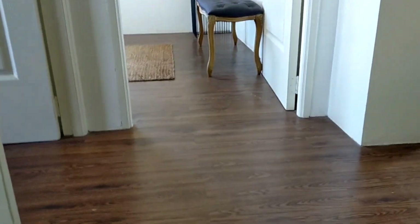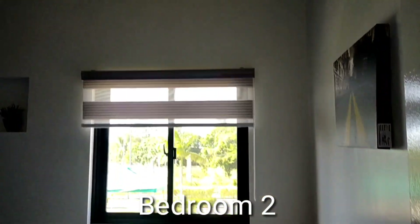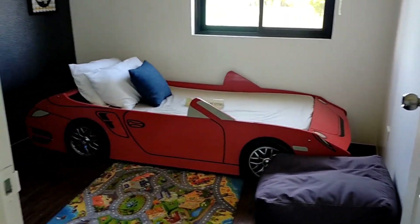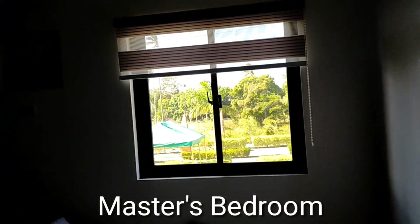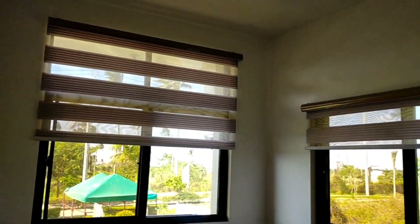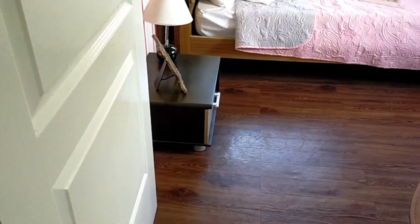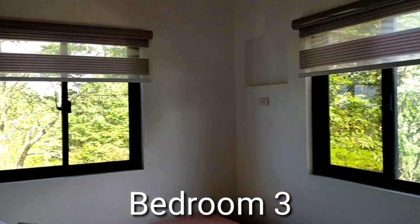Ayos naman po yung stairs. Three bedrooms sa taas, plus yung one bedroom sa baba — so four bedrooms to. And another CR dito sa taas. Ito yung room — bedroom two. Maganda naman, mayroon siyang malaking bintana din. Ito naman yung pinaka-masters — dalawa yung bintana, medyo malaki. And then ito po yung bedroom three — dalawa rin yung bintana niya.